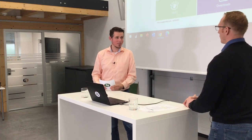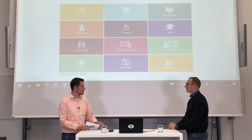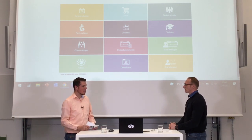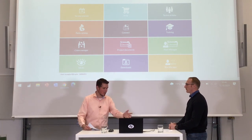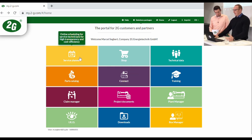Now for a practical insight into the my2g.com overview page — the starting page when you log in. Starting with the top-left tile: the service planner. The service planner is both an internal and external tool. We plan our service jobs through our ERP system into the planner and share them with our service providers in Germany and other countries. The subcontractor performs the work and sends us a job sheet back.